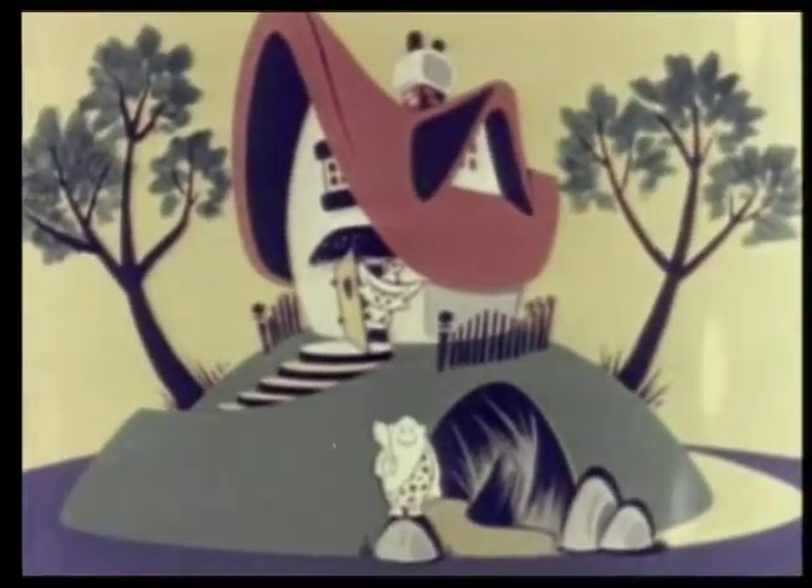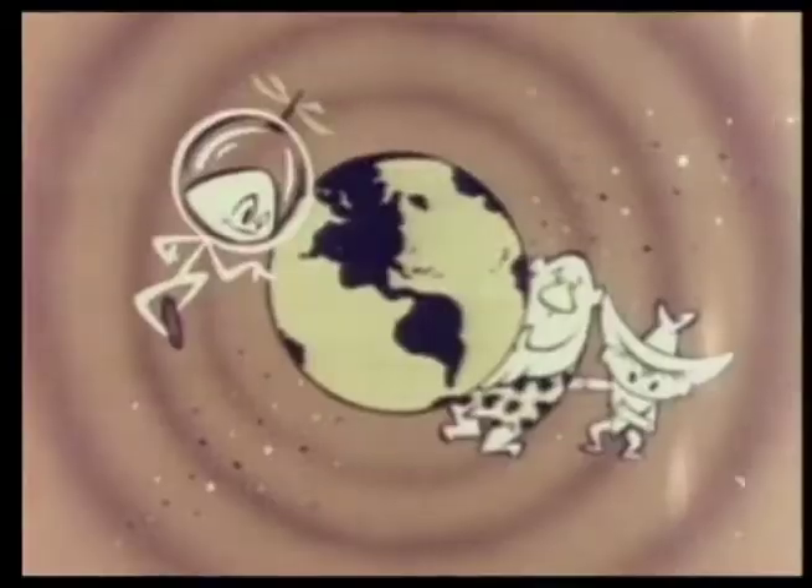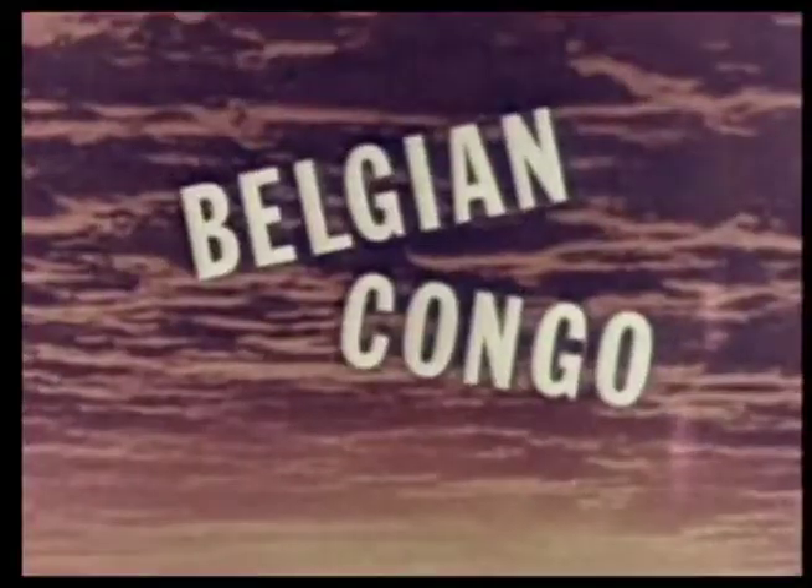But Squeak and Scratch could not linger long in their house and cave, because Colonel Bleep reminded them it was travel time again — this time to see the Belgian Congo. Here we go!